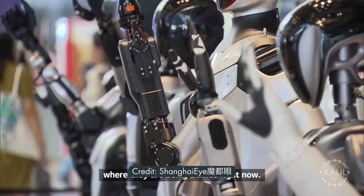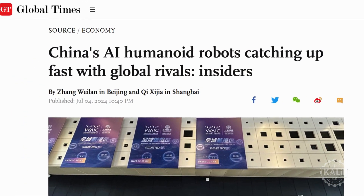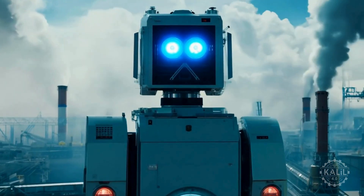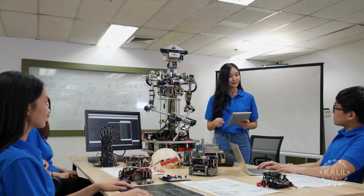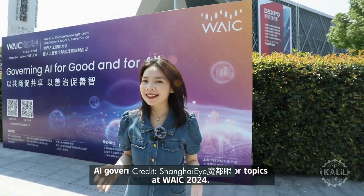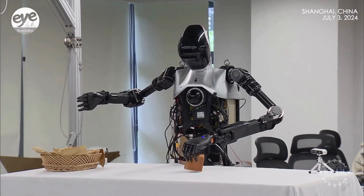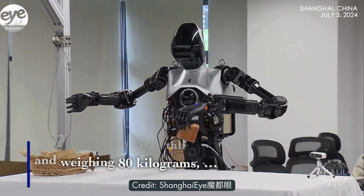China's humanoid robot ambitions are well noted. The country is making serious strides as it aims to mass-produce advanced humanoid robots by 2025. Chinese officials and business leaders want to nurture a few large-scale companies and create a cluster of specialized small and medium-sized enterprises. At the 2024 World Artificial Intelligence Conference in Shanghai, China showcased its first full-sized general-purpose humanoid robot, Kinglong. The open-source initiative is meant to drive innovation in the Chinese robotics sector.